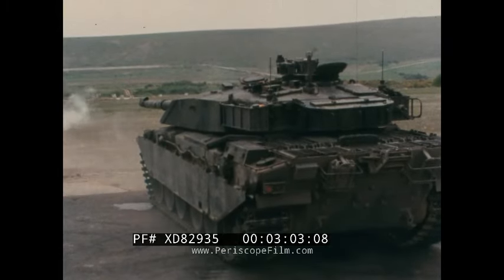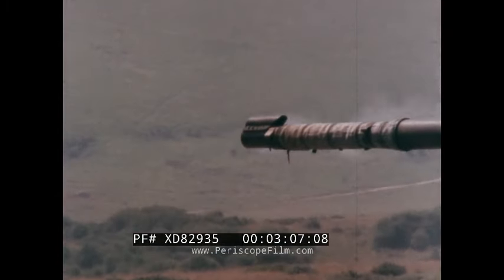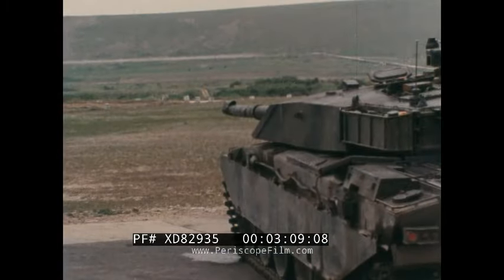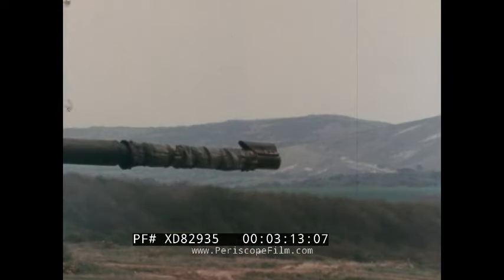Challenger retains the well-proven Chieftain 120mm gun. The gun offers considerable development potential to counter increases in armour protection. A new fin-stabilised armour-piercing discarding sabot round is provided, whose penetration and lethality is significantly greater than the earlier APDS round.